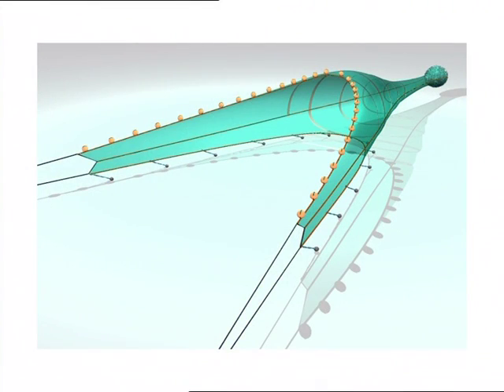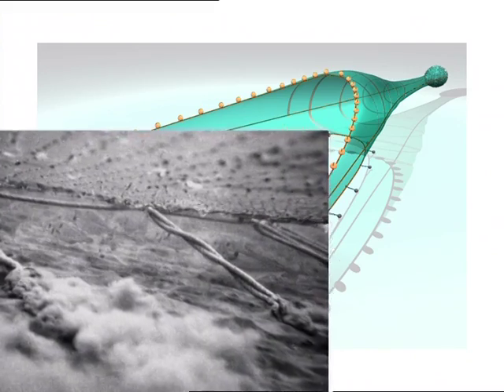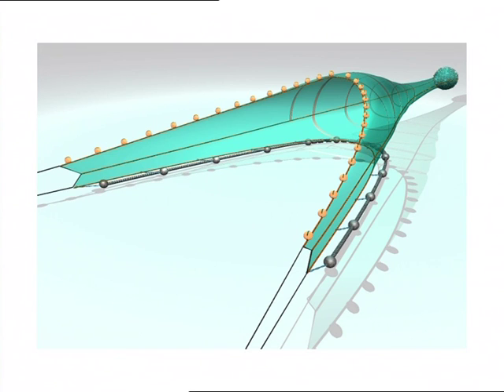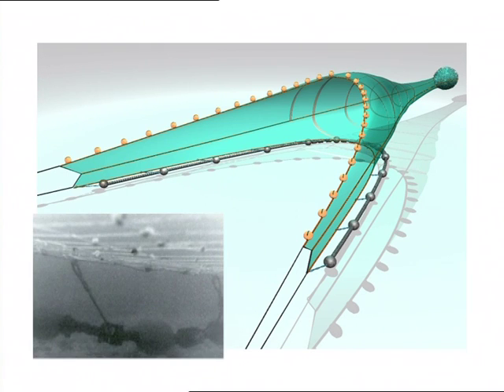Another way to release all ground fish is to raise the foot rope slightly. Here, weighted droppers are attached to the fishing line of a Scottish seine. The height off the seabed is determined by the length of the droppers. Bobbin or rockhopper ground gears can also be modified to do the same job on rougher ground, with the length of the vertical strops determining the height of the fishing line above the seabed.